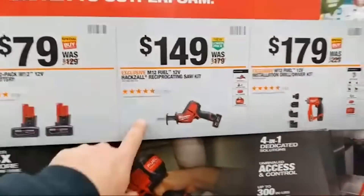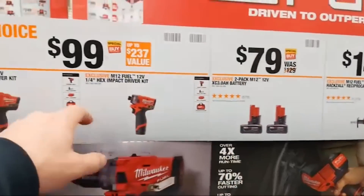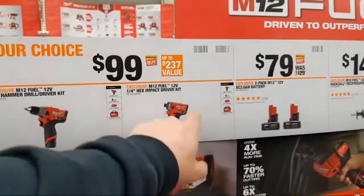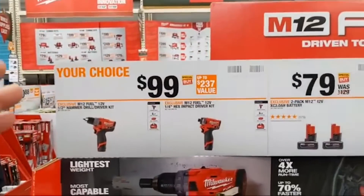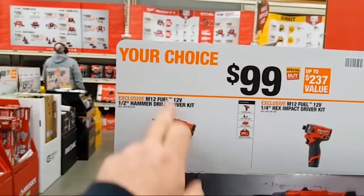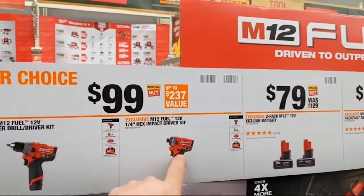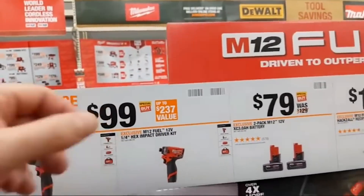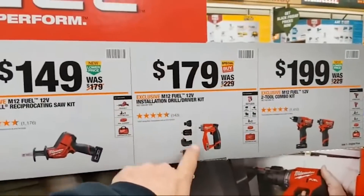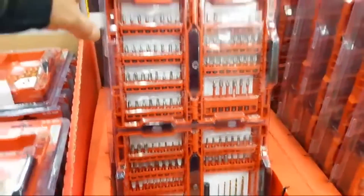Fuel combo kit: hammer drill and impact driver at $199. One-handed recip saw with a 4-amp hour battery at $149. Two-pack of 3-amp hour batteries at $79. If you like the power of the Gen 2 impact driver but prefer the quietness of the M12 Surge, you may want to buy the M12 Fuel hammer drill separately at $99, or the Gen 2 impact driver separately at $99. My ideal kit would be the M12 Fuel hammer drill, the M12 Surge, and the Multi-Drive installation driver.